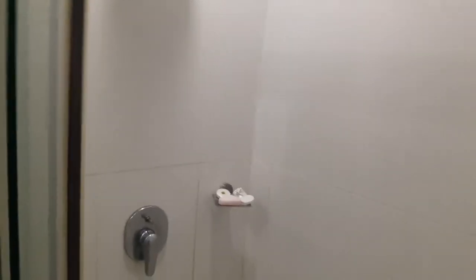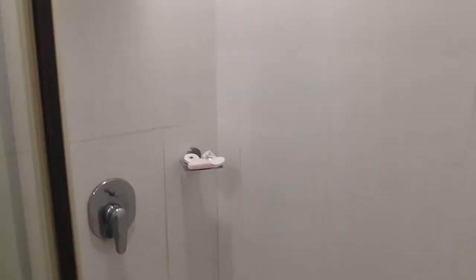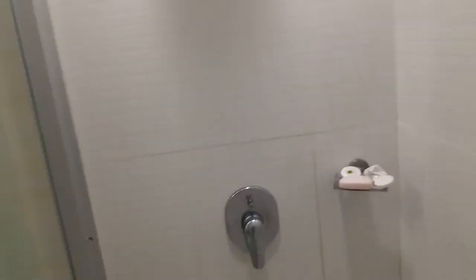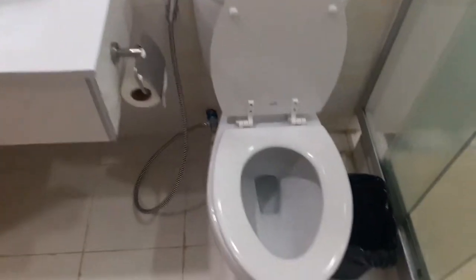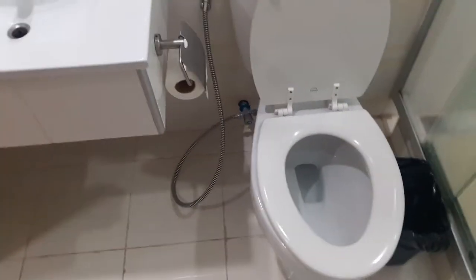The shower water pressure is good. I'm not going to risk getting wet so I can't demo it for you. One thing about the toilet — you can't put toilet paper in there. You will quickly learn that if you attempt to try, so I'll leave it at that.